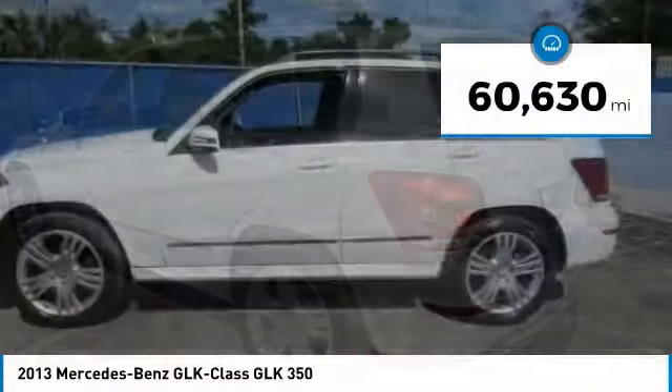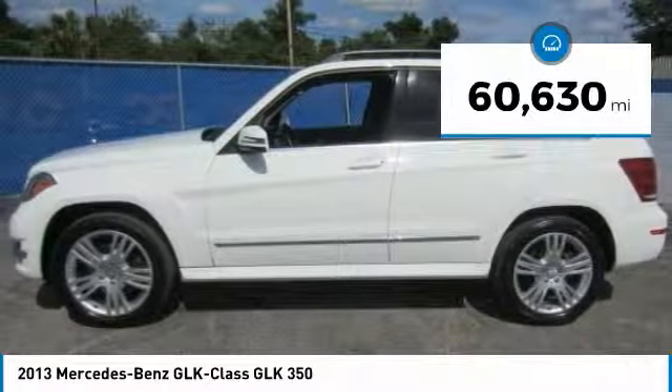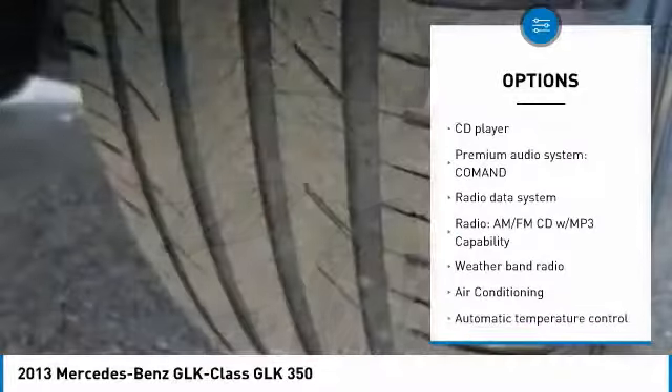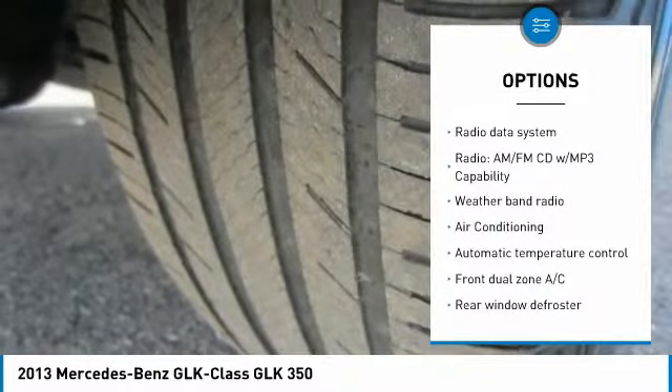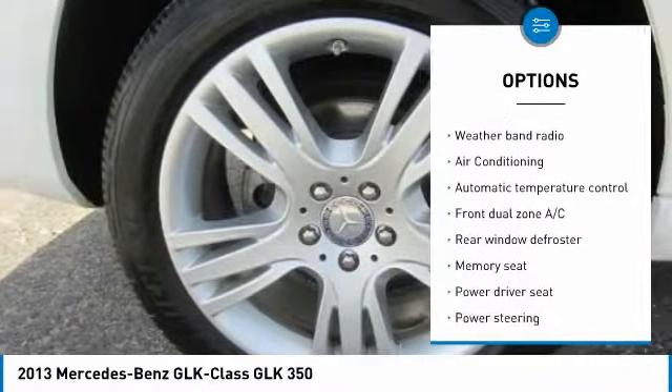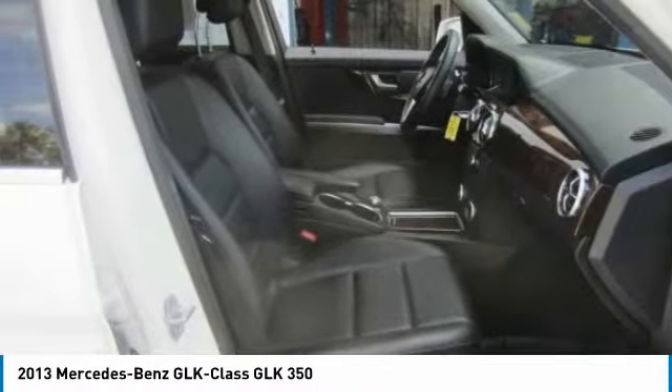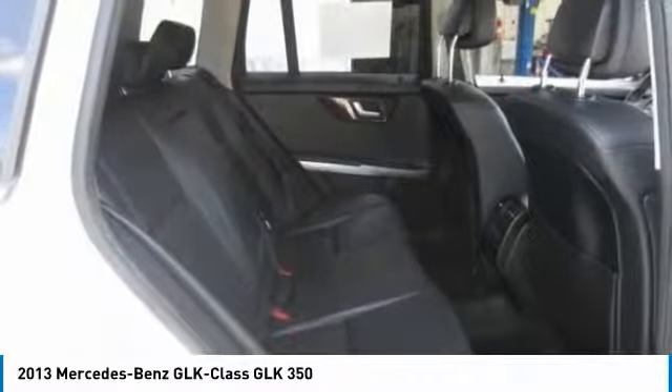This vehicle has less than 65,000 miles. Here are some of this vehicle's great options: traction control, dual airbags, air conditioning, power steering, four-wheel disc brakes, AM FM CD MP3 radio, fog lights, electronic stability control, and power windows.